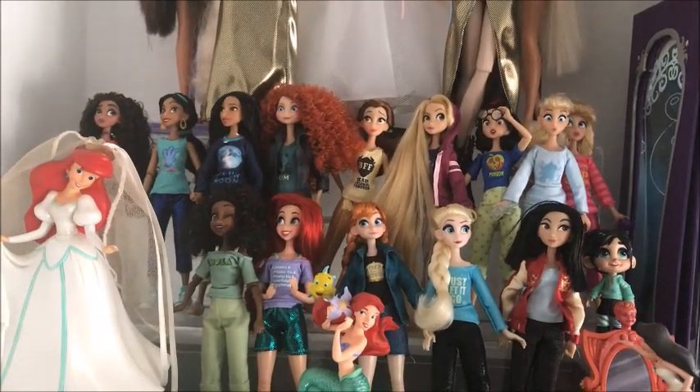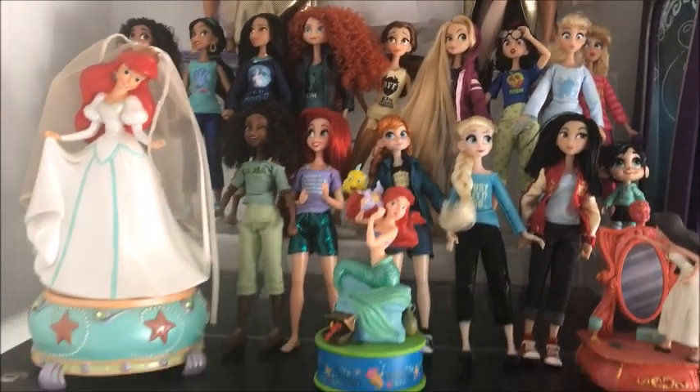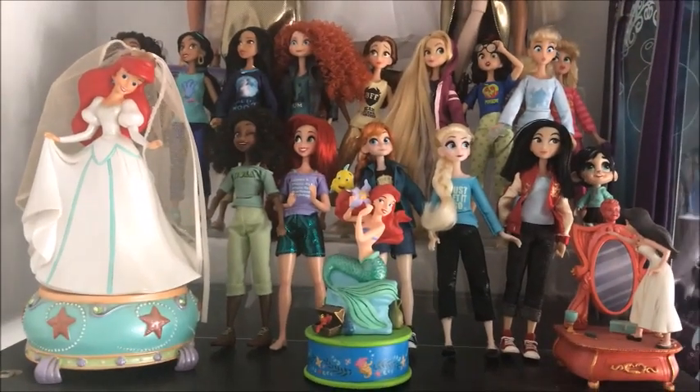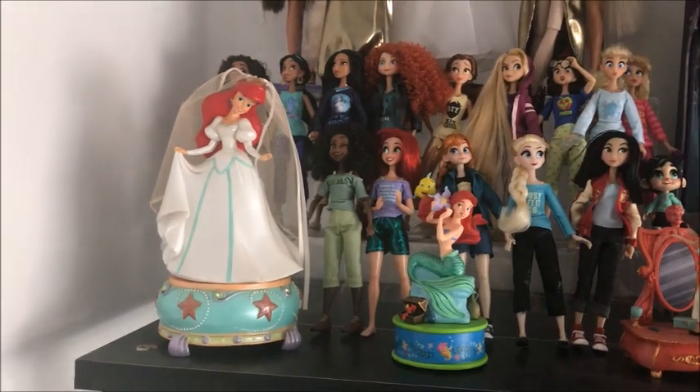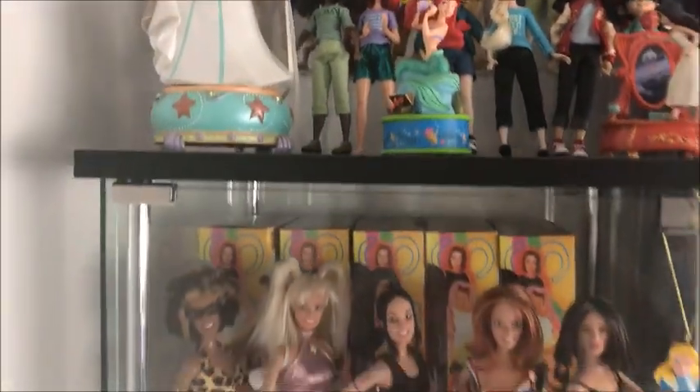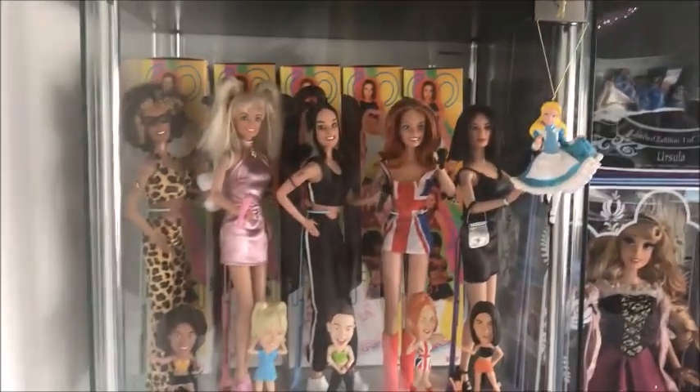On the next shelf we've got all the Wreck-It Ralph dolls from the Disney Store — they are really cool. We've also got some other ornaments here: a Vanessa, an Ariel, and another Ariel.